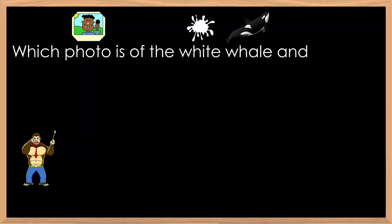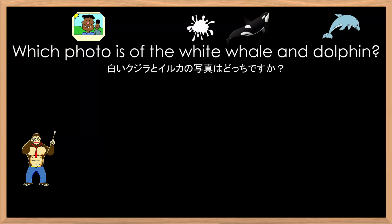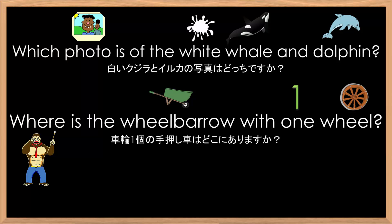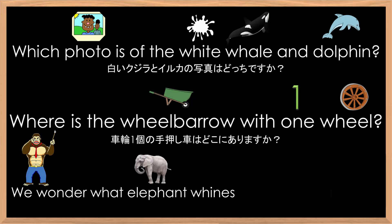Which photo is of the white whale and dolphin? Where is the wheelbarrow with one wheel? We wonder what elephant whines when wanting wheat.